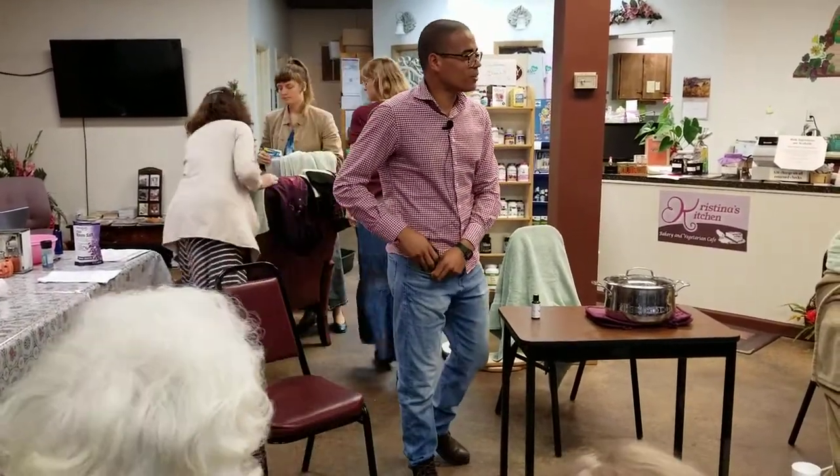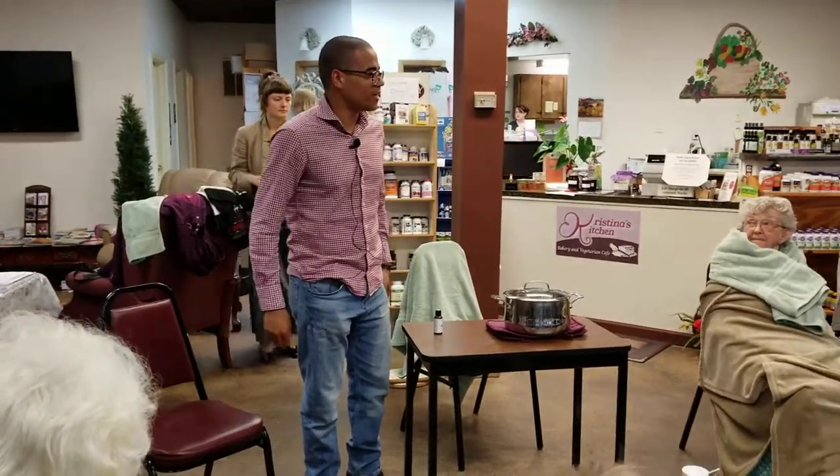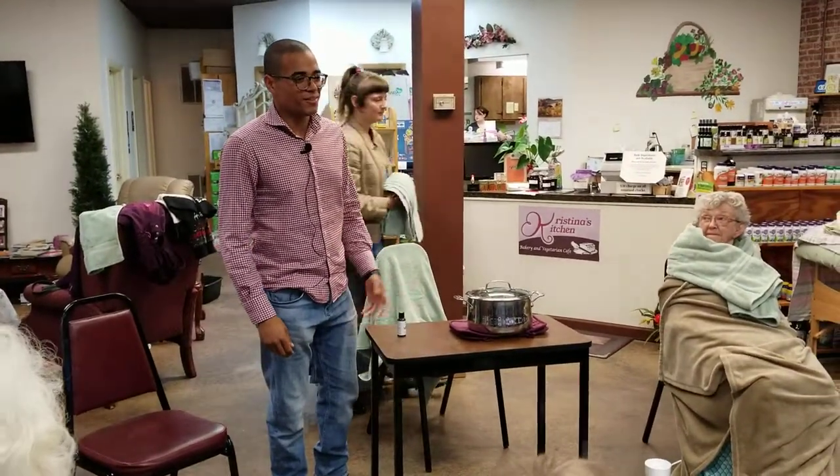Alright, so the next demonstration we will do is steam inhalation. By the way, my name is Jerry. I'm from the Netherlands. I'm 30 years old.